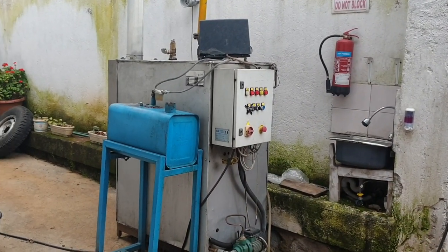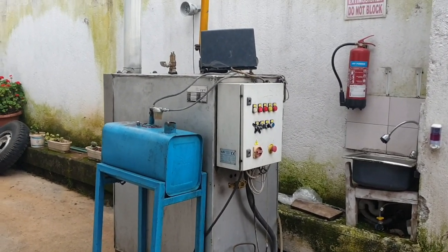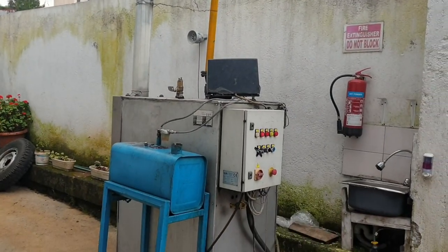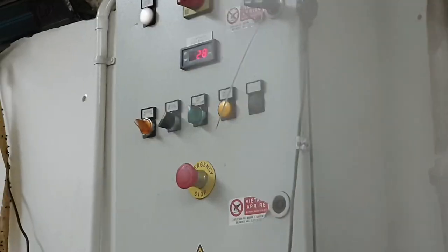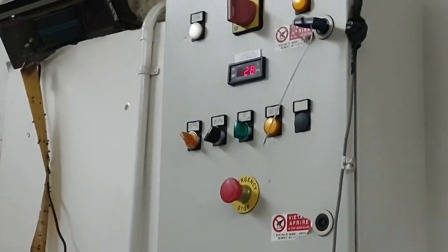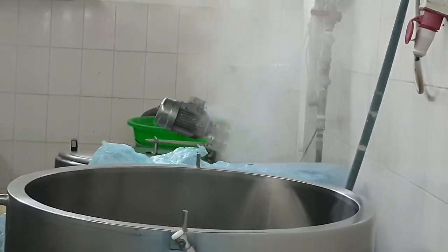This machine is the steam boiler. Milk is heated not by direct heating but by indirect heating — steam goes inside the jacket of each vat pasteurizer and heats the milk in a proper way so that it doesn't change its characteristics. As you can see, the temperature is moving up: before it was at 22 and now it's at 28.